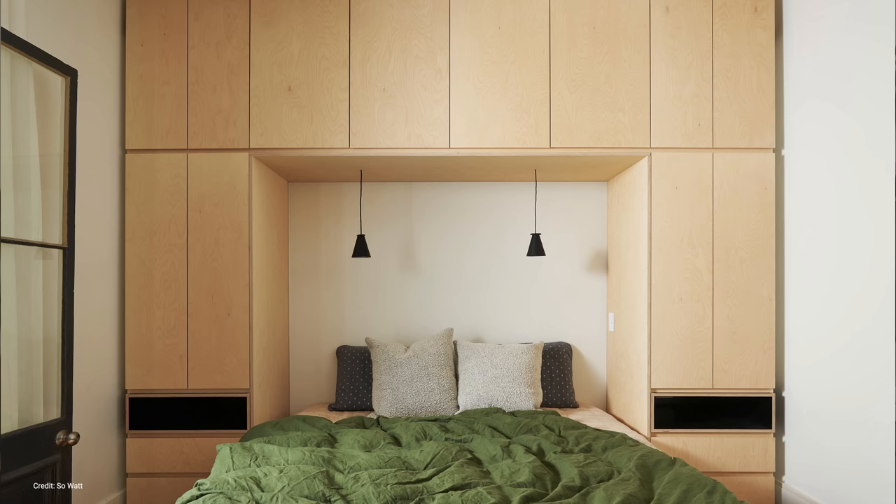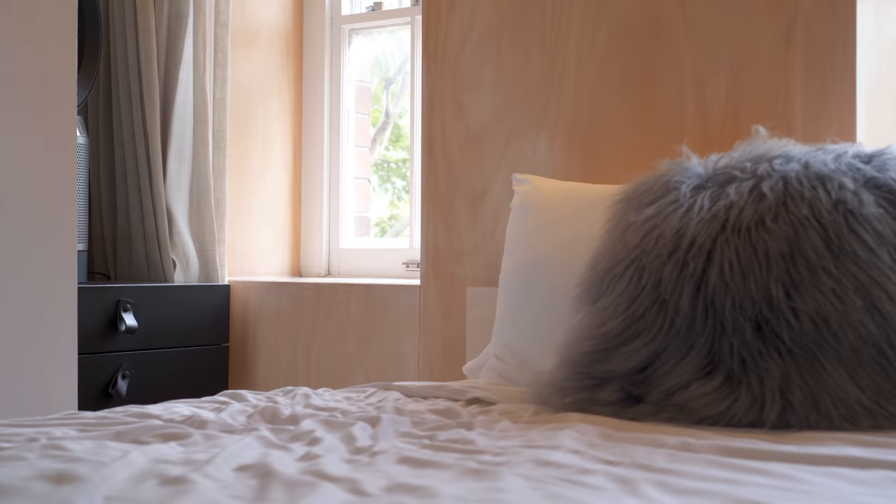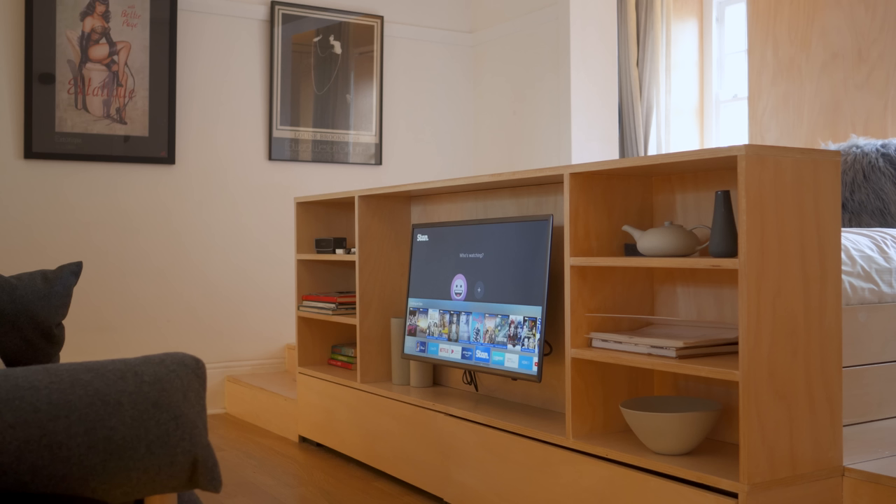Trick twelve, build storage around your bed. Finally, if you're in the process of building or renovating, you may consider building storage around your bed. You can build headboard storage with built-in bedside tables or a custom end-of-bed trunk or bench — from closed storage if you prefer a minimal look, all the way to an open bookshelf that will add some visual interest.